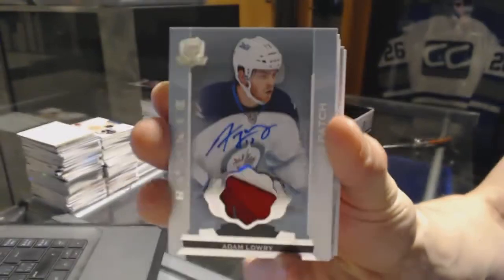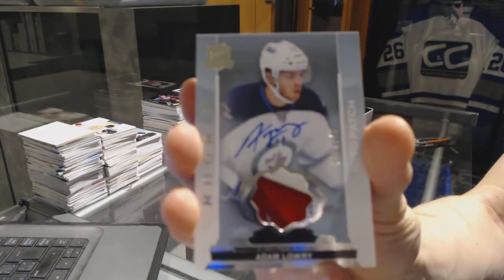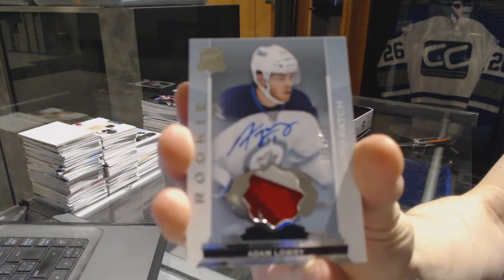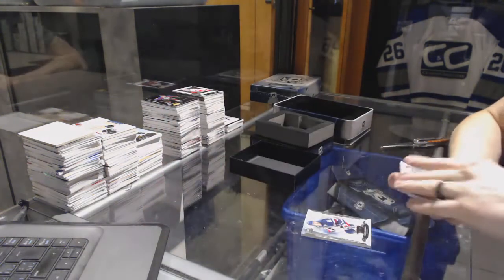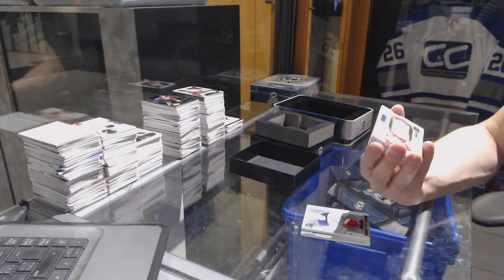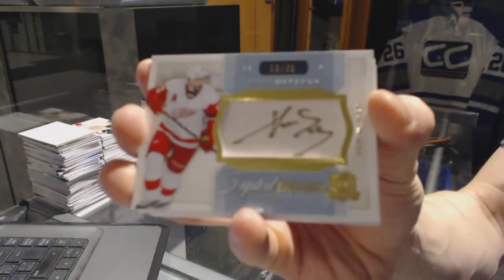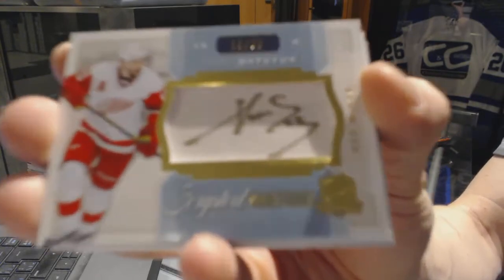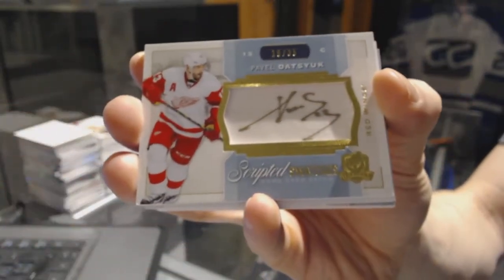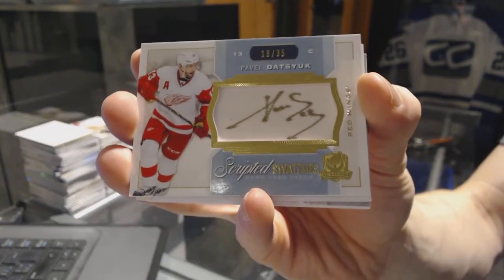We've got a scripted swatches, number 19 of 35, for the Detroit Red Wings, Pavel Datsyuk. 19 of 35 scripted swatches for the Wings, Pavel Datsyuk.